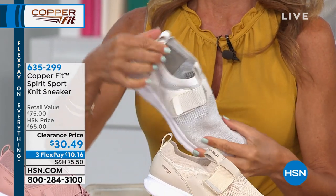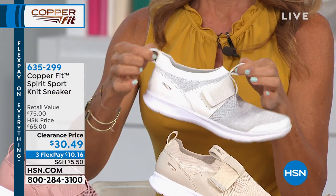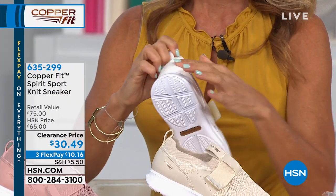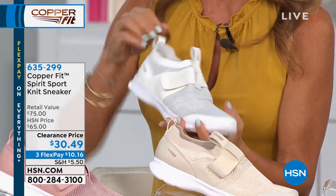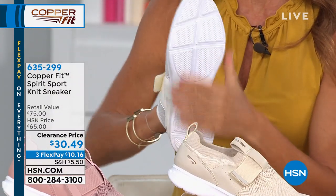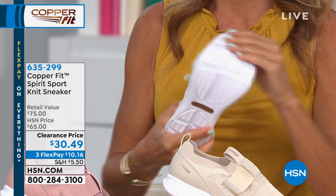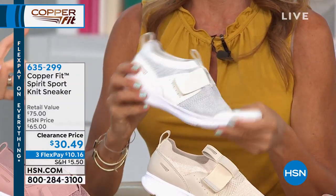The colors available — the white is the most limited. We're now down to 15 available in the white, in sizes 6, 8½, 10, and 11. If you are one of those sizes and you love the white, go now. Item number 635-299 in the white.